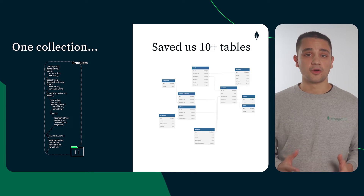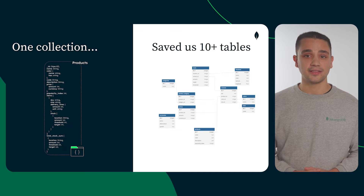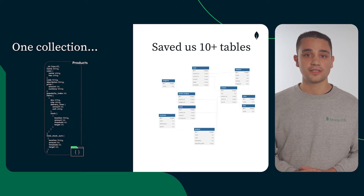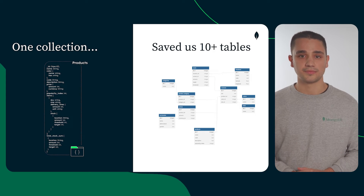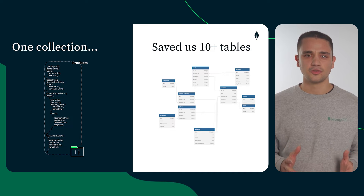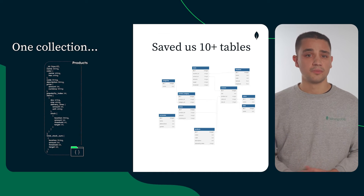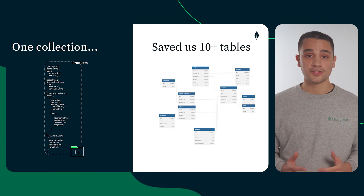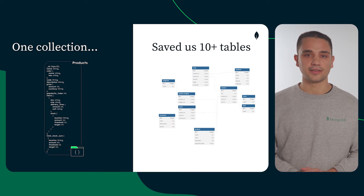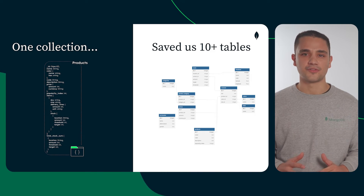Another advantage of MongoDB Atlas is the possibility to set up an analytic node directly in your replica set. Traditionally, transactional and analytical databases need to be separate to avoid impacting performance. With MongoDB Atlas, you don't need to move your data across different systems to make the most of it. MongoDB replica sets not only ensure high availability, but they can also be used to isolate workloads for real-time analytics without affecting performance.